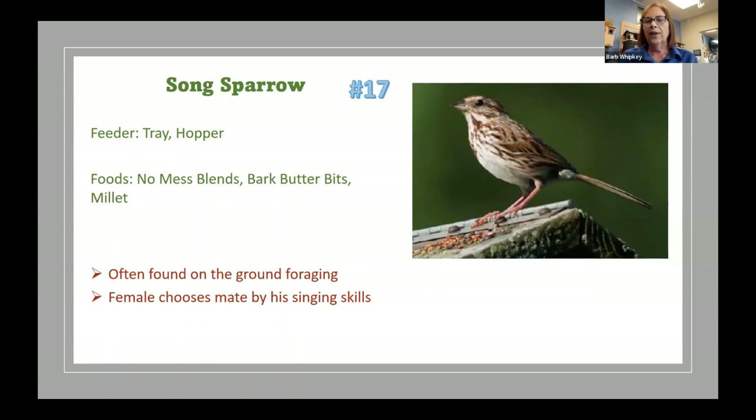Number seventeen is the song sparrow — another fun one often found on the ground, usually heard first as they jump and dig in mulch looking for grubs. They'll come up to a tray or hopper feeder. They love no-mess blends — that's seed that's already been shelled — bark butter bits, and millet. Any sparrows are big fans of millet, but if house sparrows are an issue you don't want to bring millet in. The female song sparrow chooses her mate based on his singing skills.